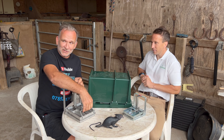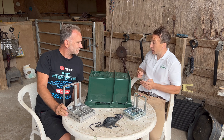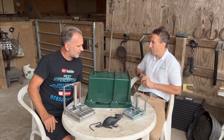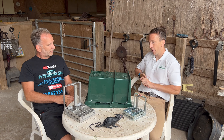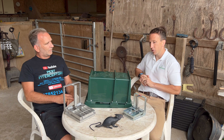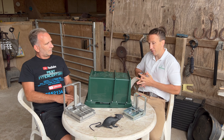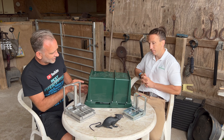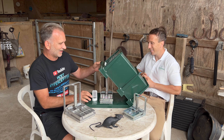The traps are used massively by pest controllers, gamekeepers, and conservation projects. They're being used up on the Orkney Islands — a really interesting project where we work closely with conservationists there. Stoats are being targeted for eradication from the Orkney Islands, and they've got a lot of our traps up there at the moment which are playing a huge part in the protection of bird life and helping it thrive.